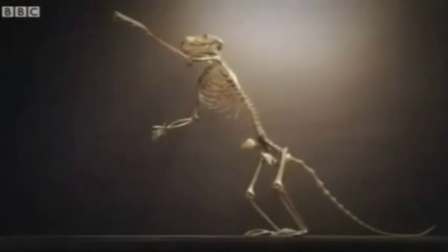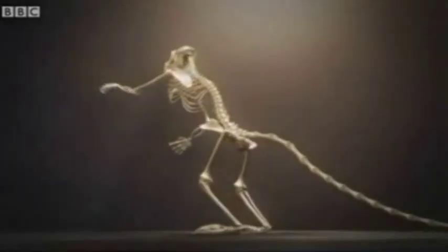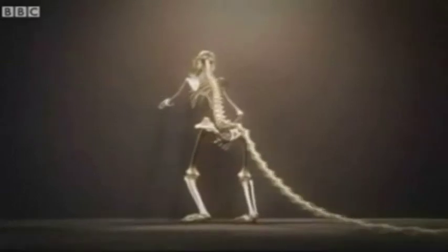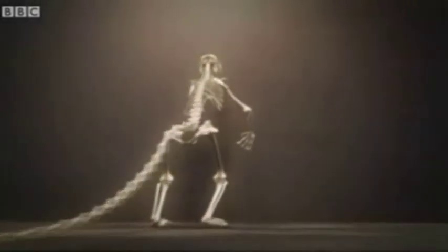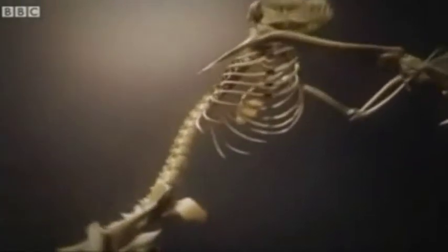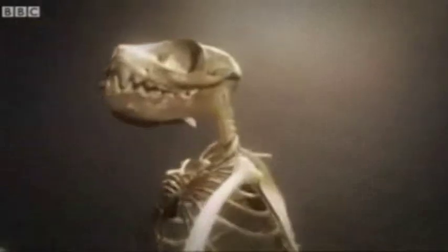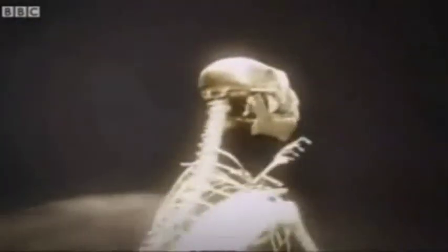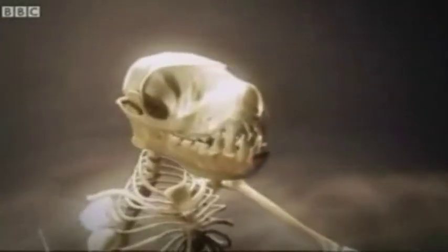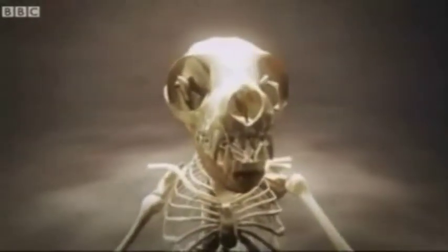Ida is a warm-blooded creature covered in thick fur. She was just under a meter long, including her tail, which she used for balance as she scampered on all fours through the rainforest canopy. Her opposable thumbs and toes gripped the branches. Ida was probably active at night. Like us, her two large forward-facing eyes gave her excellent stereoscopic vision.